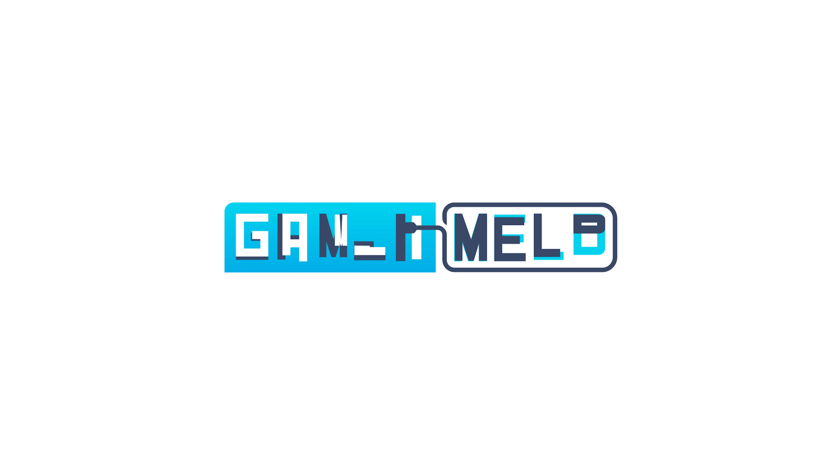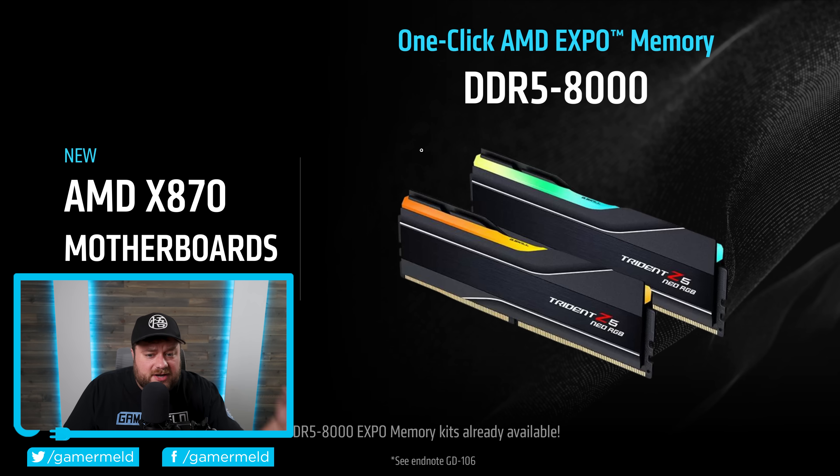Welcome everyone to Gamermeld. It's news time, and first up for today — if you saw my recent video, you know that AMD officially released their X870 and X870E motherboards. In that video I also discussed how they now support one-click AMD EXPO memory up to DDR5-8000.